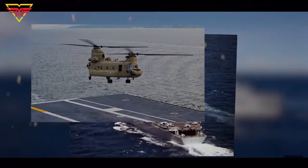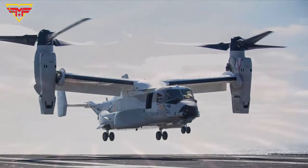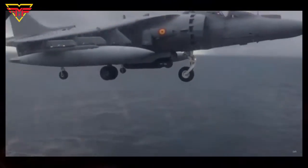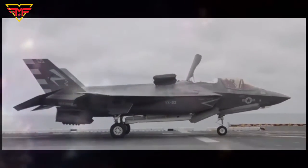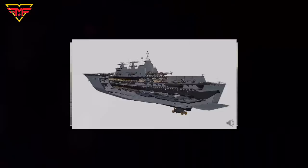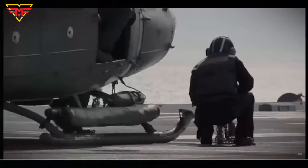The ship can accommodate the CH-47 Chinook, V-22 Osprey, McDonnell Douglas AV-8B Harrier II, and Lockheed Martin F-35 Lightning II, among others. This makes the aircraft carrier highly versatile and a valuable asset for the Spanish Navy.